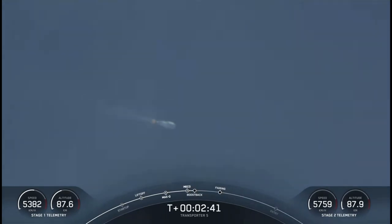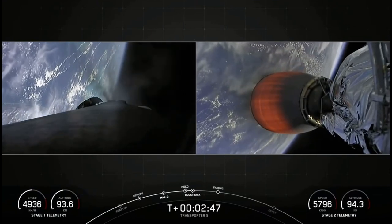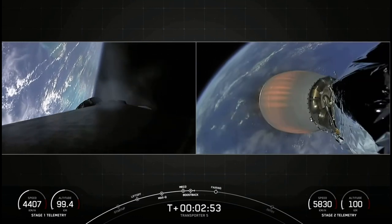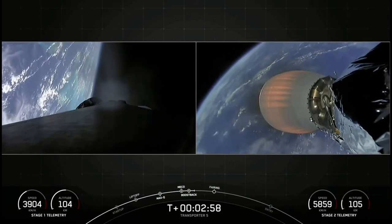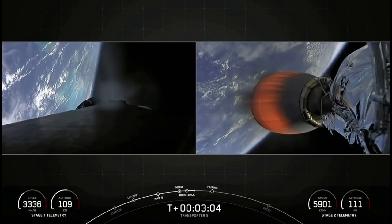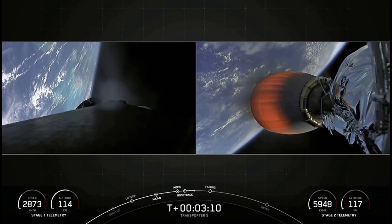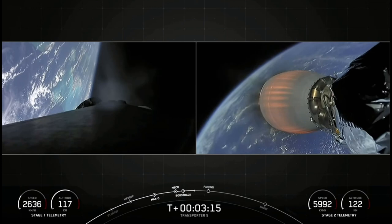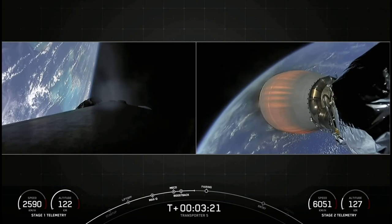Pretty amazing view there of our second stage. We can see on the left-hand side of your screen the first stage performing its flip maneuver. The flip is required in order to reorient the first stage so that it actually flies back toward Florida — you can think of it kind of like a giant U-turn. Everything continues to look nominal with the second stage. Beautiful glow from the MVAC engine there on the right-hand side of your screen.